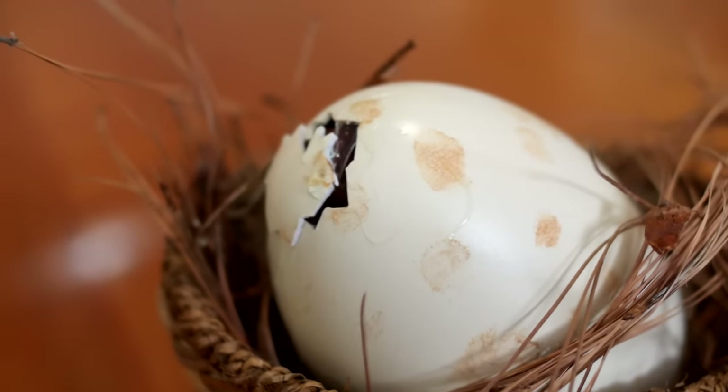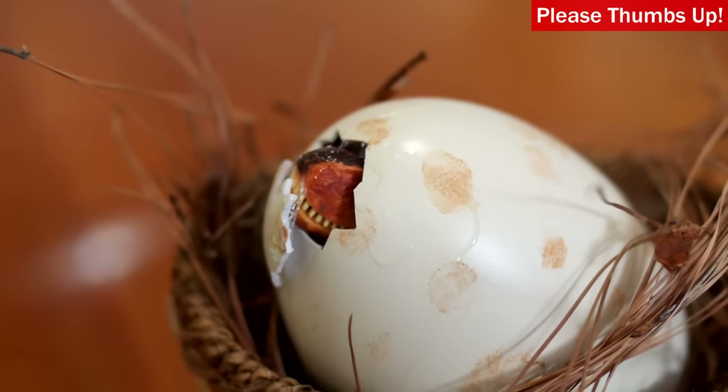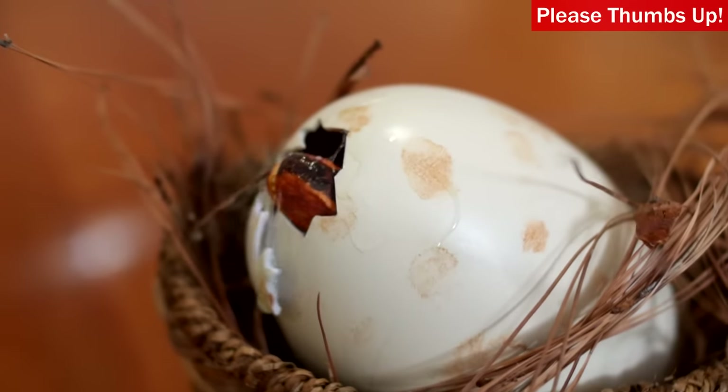It's cracking open! No way! It's hatching! No way! It's unbelievable to witness this! Look at what we did!